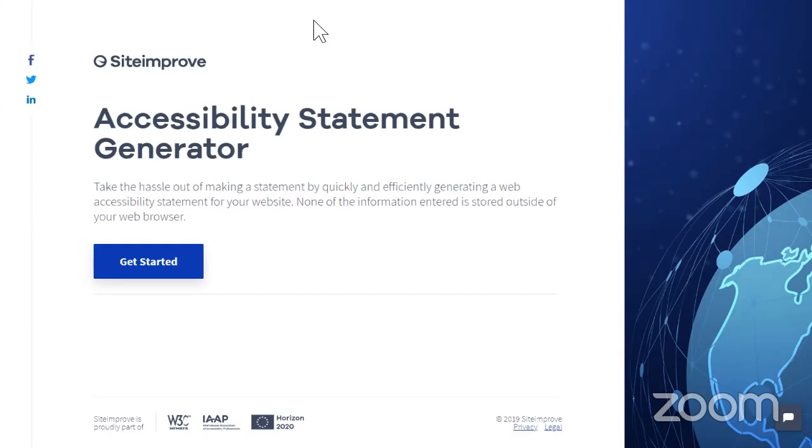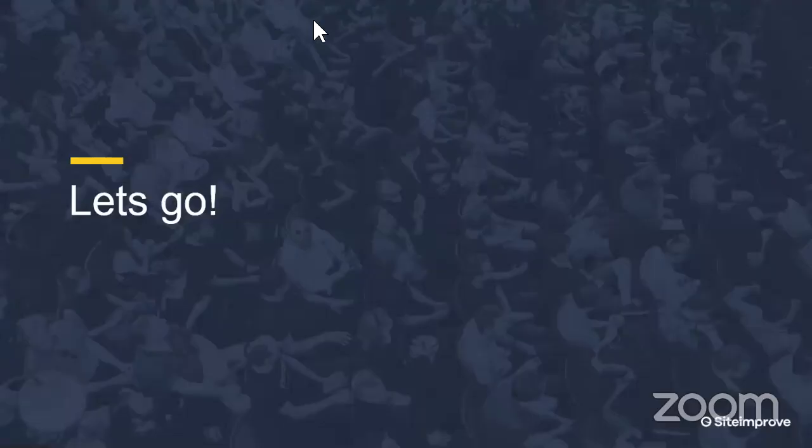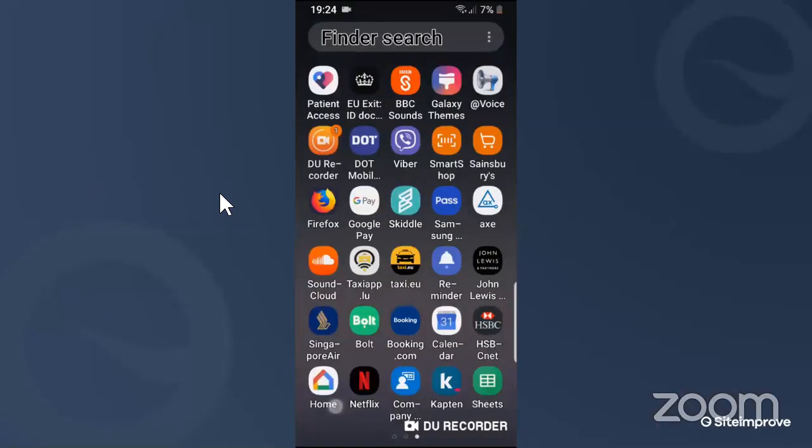We also have an accessibility statement generator — another free resource with a widget that guides you through building an accessibility statement — and a world map launched earlier this year giving an overview of accessibility scores per country and within sectors. Apologies for the microphone audio. Let's go — I'm going to start with a mobile phone screen share video.